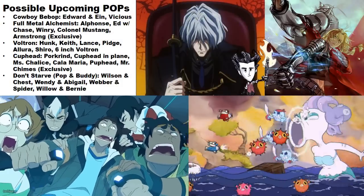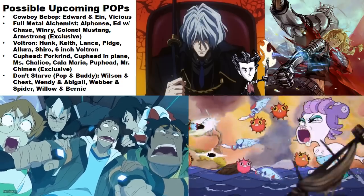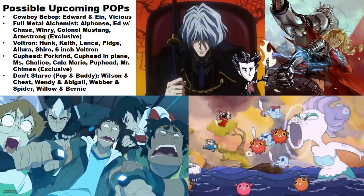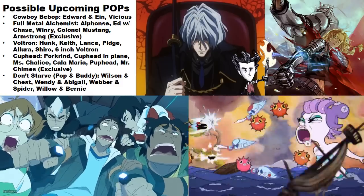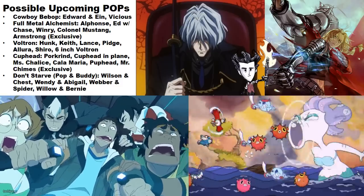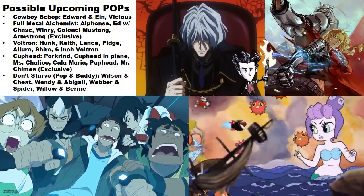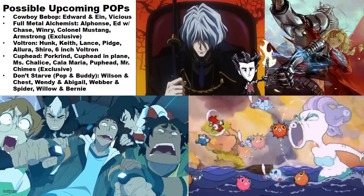From Cowboy Bebop, Ed and Ein together and Vicious are rumored — Vicious could look really cool. Full Metal Alchemist pops have also been rumored: Alphonse, Ed with a chase variant, Winry, and Colonel Mustang could make up a full wave, with Armstrong being the only confirmed exclusive so far.